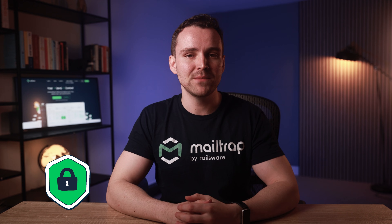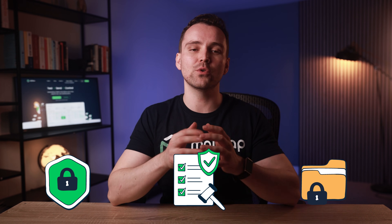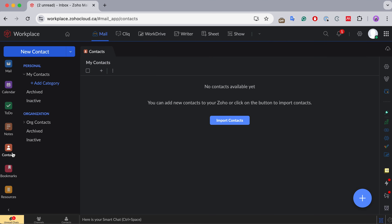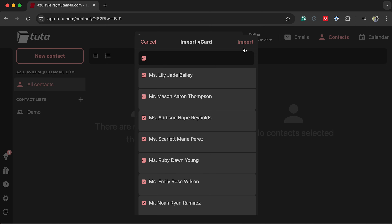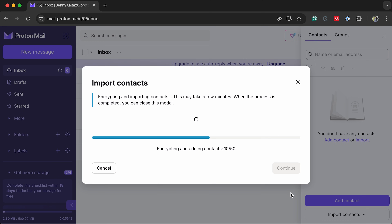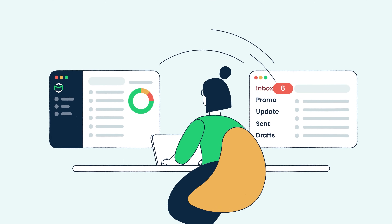In this video, I'll introduce three Gmail alternatives that will help you maintain better privacy, meet compliance regulations, and retain full control over your data. I'll also teach you how to export your contacts from Gmail and import them into each of the alternatives, so you can quickly transition to a more secure and privacy-oriented email environment. Hello and welcome to MailTrap videos, where we explore the world of emails.